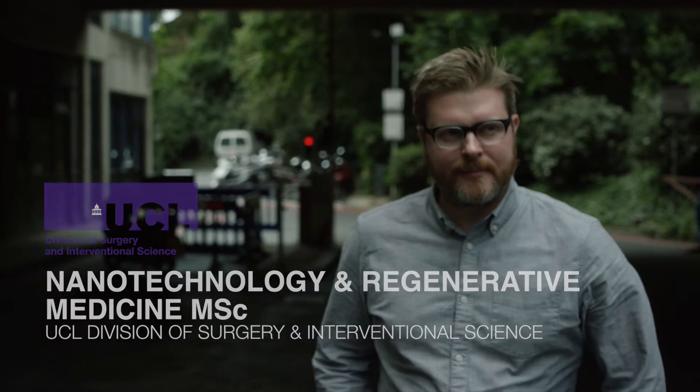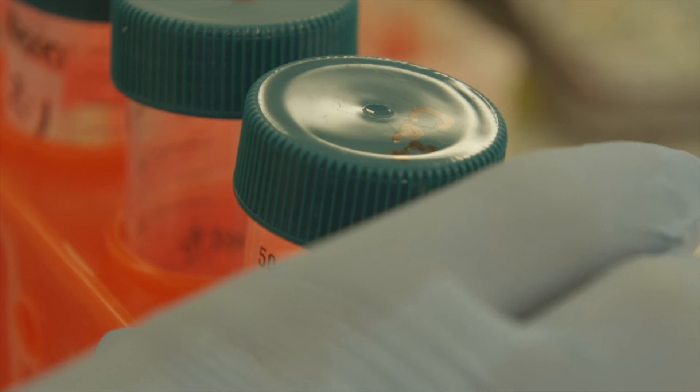I'm a tissue engineer. I'm interested in materials that can modify cell behaviour. One of the things we cover on the programme is how to translate research — how to go from the lab, how to go from our amazing discoveries and translate that into patients.